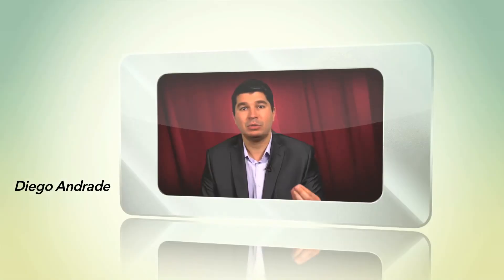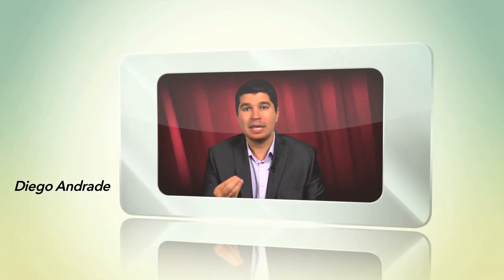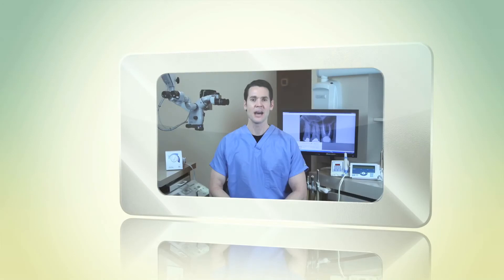I can get a combination between speed, quality, and safety. Vortex Blue for me is great. If endodontics is part of your clinical practice and you're still using the same technology you were a decade ago, it's time to re-examine and re-evaluate the new advancements in file engineering.